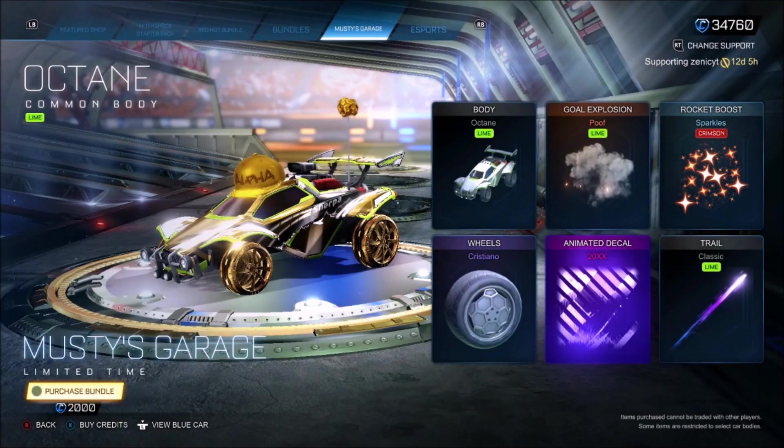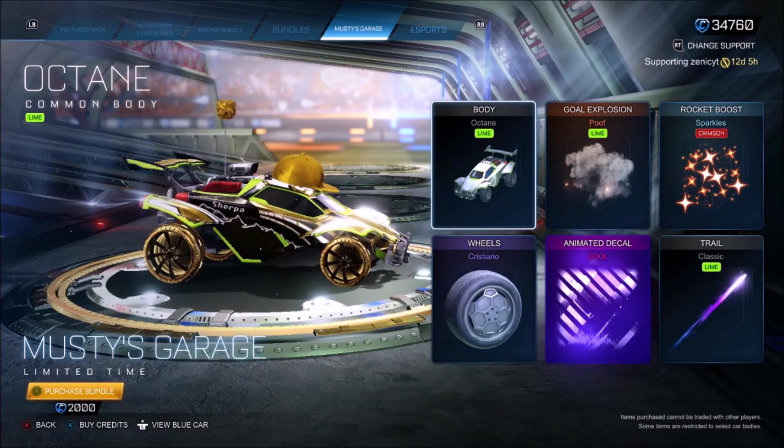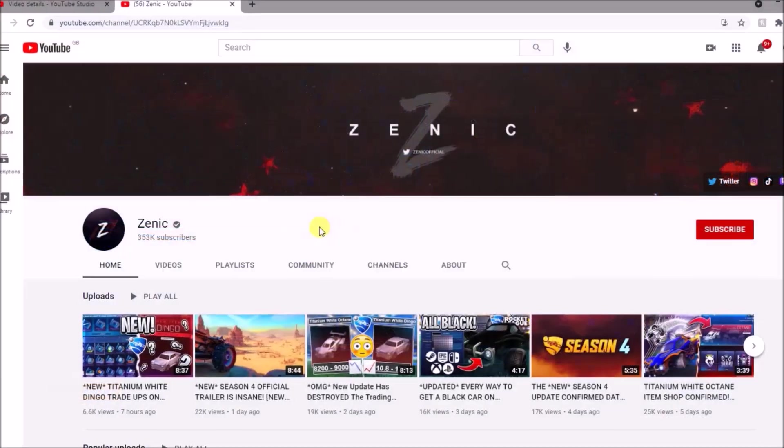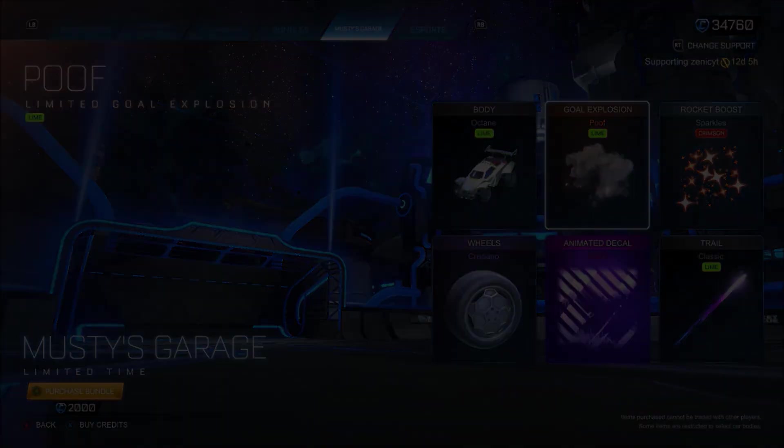Alright guys, welcome back to the channel. I hope you're having a fantastic and safe day. As always, we're going to be buying and showcasing this Musty Bundle — just taking a look and doing a massive review. Make sure you subscribe, and if you're new, we're going to be giving away 2,000 credits for one of these bundles. 1k thumbs up if you're going to get this bundle, and let's jump straight into it.